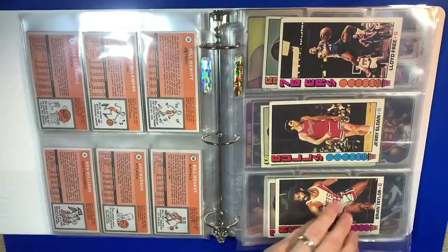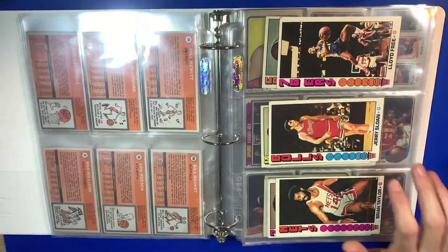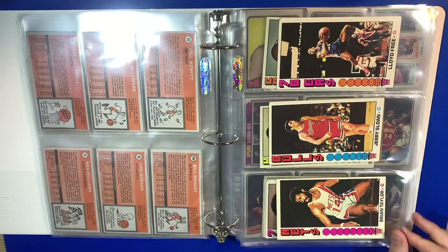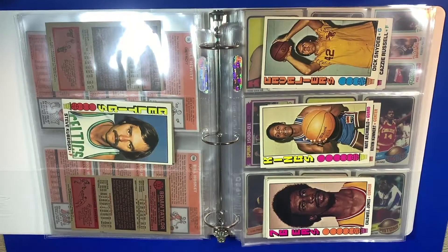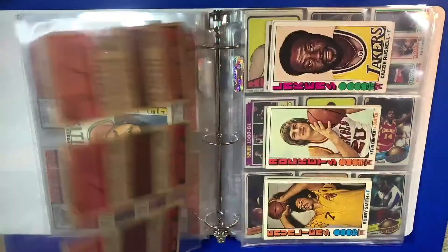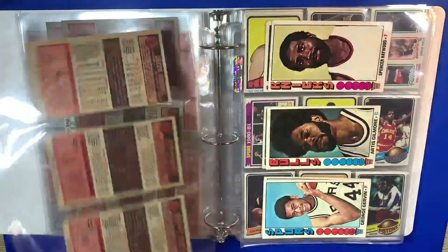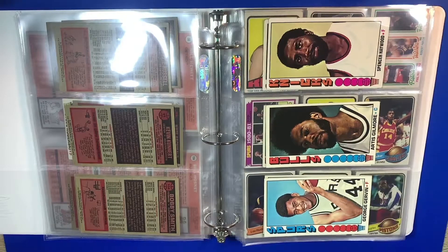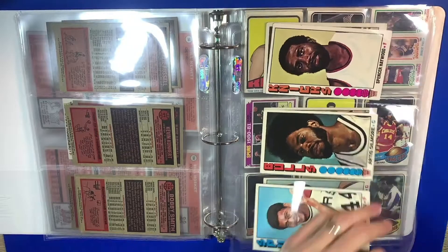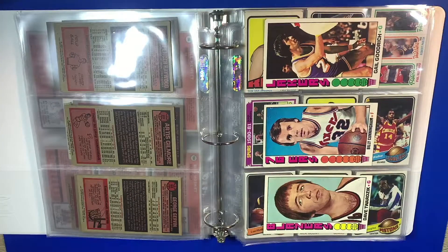And now we get to these really cool tall boys from the mid-70s. You got players like Lloyd Free, Jerry Sloan, Brian Taylor. Got a Hall of Famer in Nate Archibald. Caldwell Jones here. Cazzie Russell — great shot of him here. Artis Gilmore. You got Spencer Haywood and George Gervin — three studs right there from the mid-70s. And Gail Goodrich, another Hall of Famer. Billy Cunningham — I think he's a Hall of Fame coach.